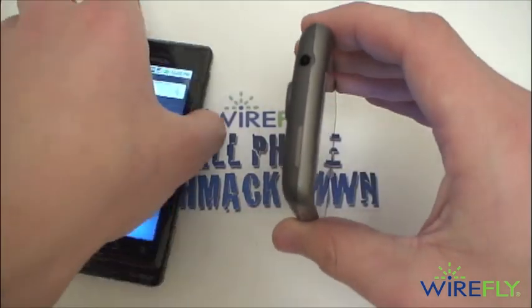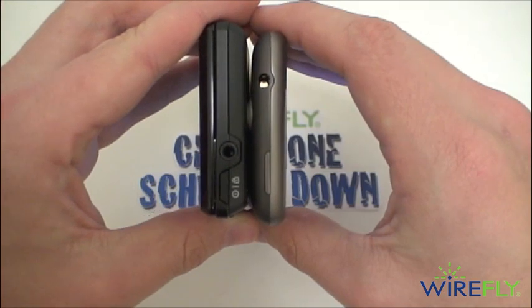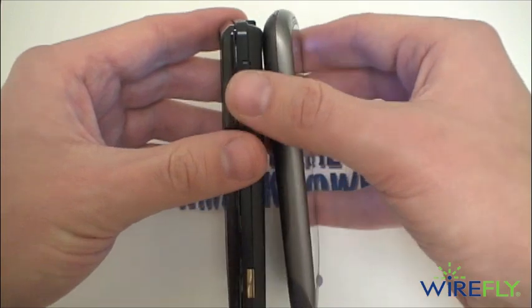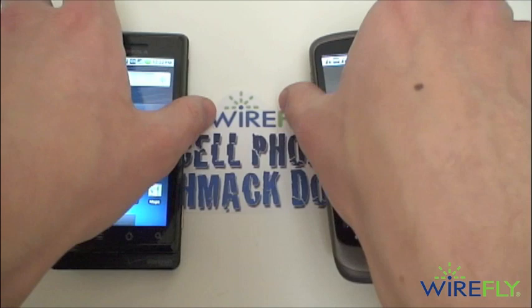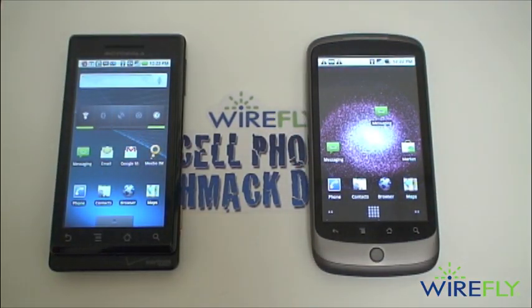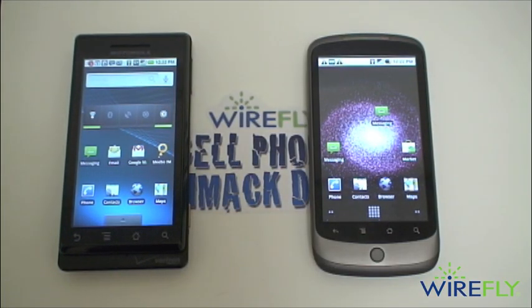On top of both phones is a standard 3.5mm headphone jack and a power key. On the left side of the Nexus One you'll find the volume rocker, and that volume rocker is on the right side of the Droid along with a dedicated camera key. Right out of the box, the Nexus One has a 4GB microSD card pre-installed while the Droid has a 16GB card pre-installed — a lot more memory right out of the box with the Droid. Both phones are upgradable to a 32GB microSD card.